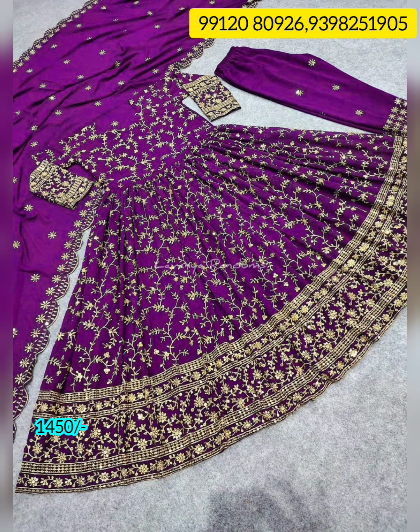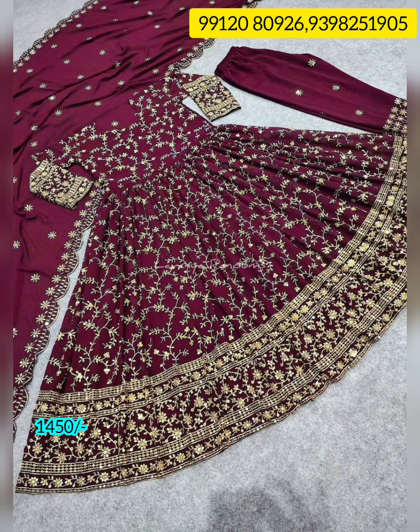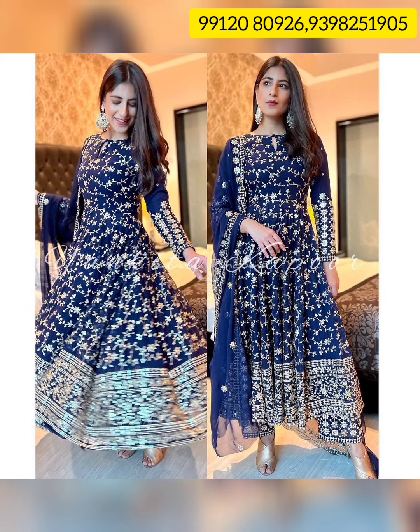There is a slight variation of the colors. If you look at the exact picture, you can see it. If you look at the video, there is a little difference — especially if you look at the Ramzan special items.